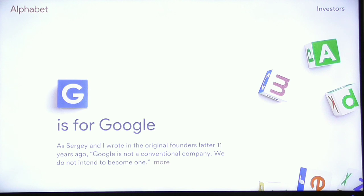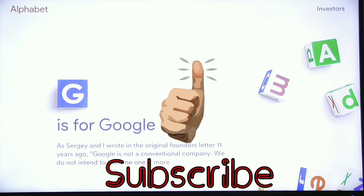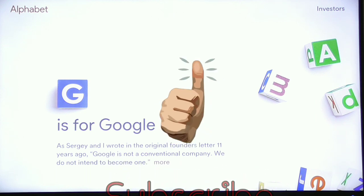I hope you found this information helpful. Hit that thumbs up, don't forget to subscribe to the channel. Thank you so much for joining me today, and I will see you next time on Streaming Tech Now.